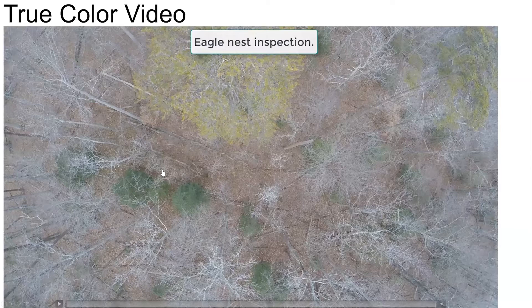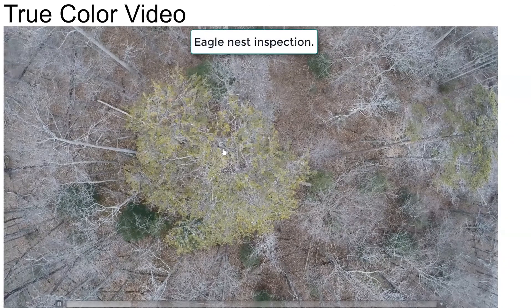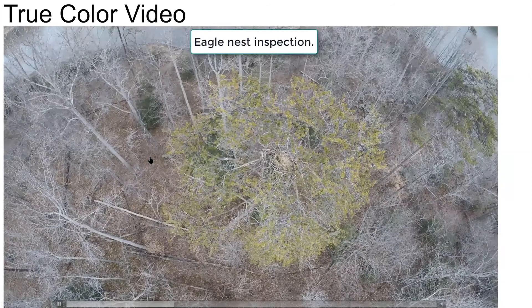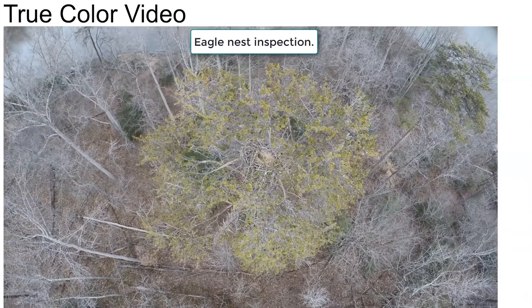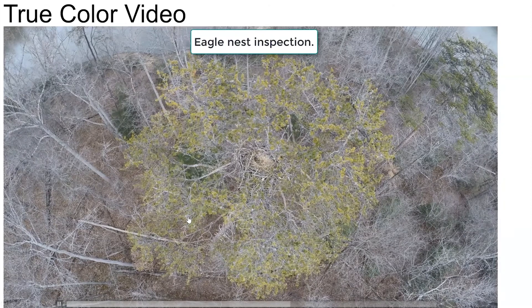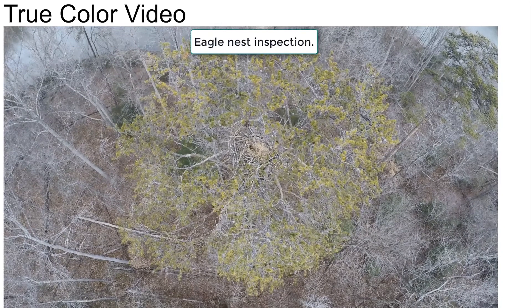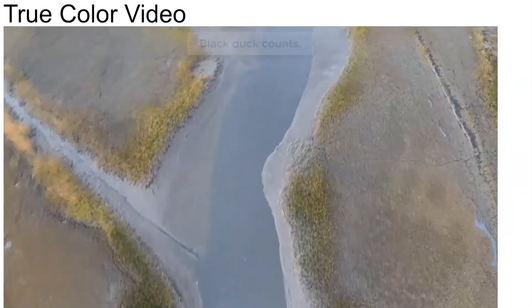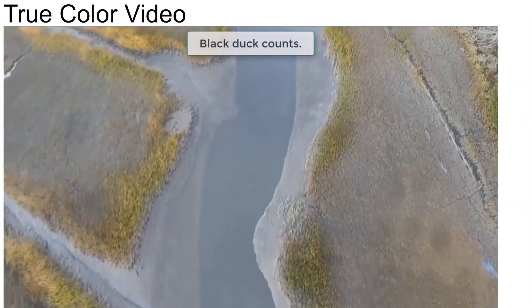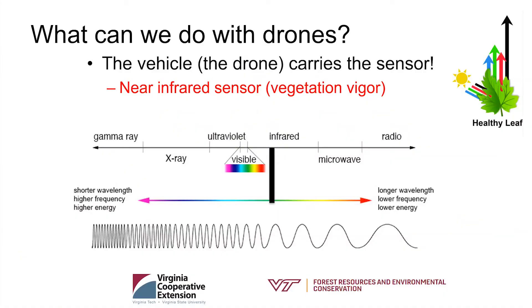Here's an example of a true color video. In this tree there is an eagle's nest. We can look at the trunks of the trees, see what's going on in the understory, and so on. Historically people had to climb up those trees or fly low in helicopters to check for activity in the nest. With drones we don't have to do that — it's much, much safer.